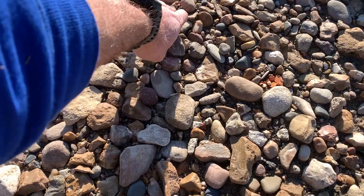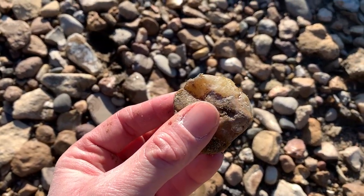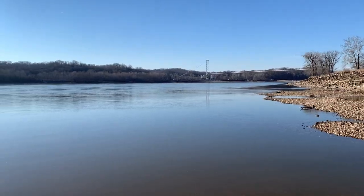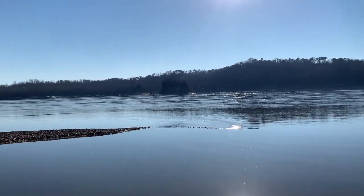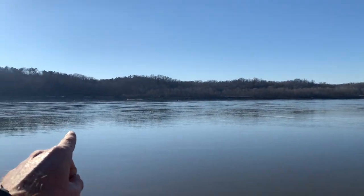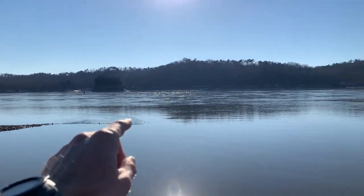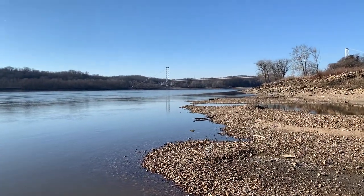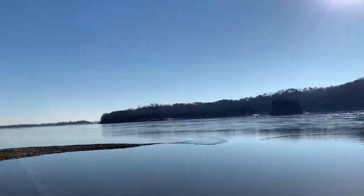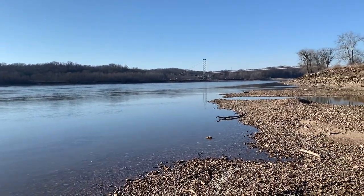I don't know what all these rocks are or where they've come from, but it's just neat to get out here and pick them up. Also, at one time there was a ferry that crossed here. If a ferry was crossing here right now I could get over to the Missouri side and check out Tower Rock, but sometime in the 70s it closed down. Now you have to go to Cape or up north to Chester to cross.